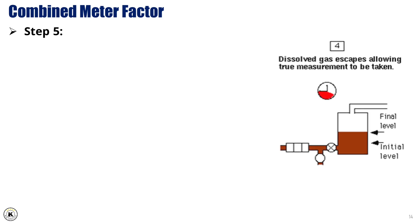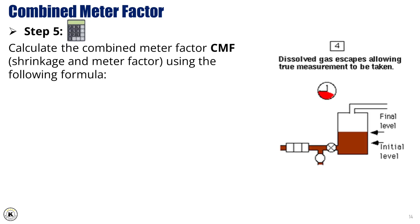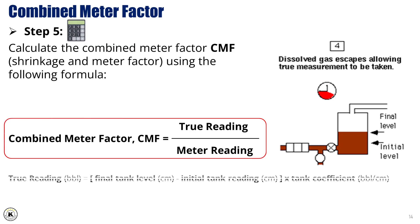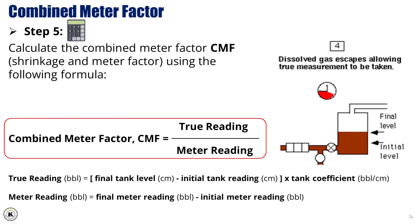Step 5: Calculate the combined meter factor — shrinkage and meter factor — using the following formula. The combined meter factor is the ratio of the true reading from the tank to the meter reading. The true reading in barrels is calculated by multiplying the difference of the final tank reading and initial tank reading by the tank volume coefficient. The meter reading in barrels is calculated by subtracting the initial meter volume reading from the final meter volume reading.